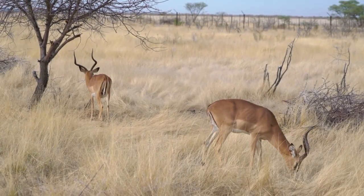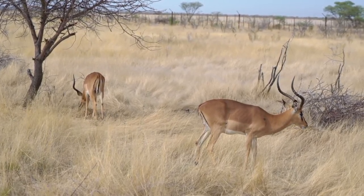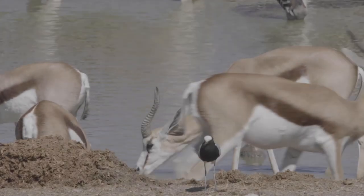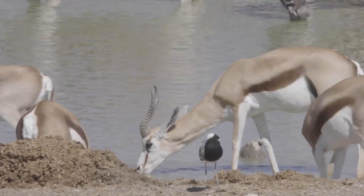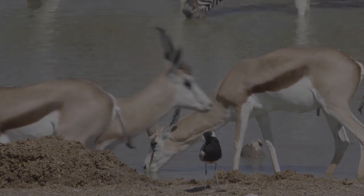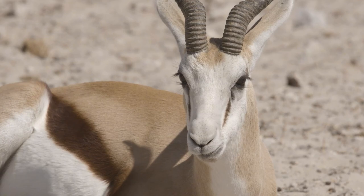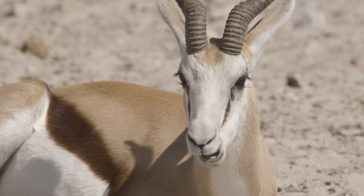Springboks, the ballet dancers of Namibia's desert landscape, exhibit an elegance that is both mesmerizing and graceful. Their ability to leap and bound across the sands brings a sense of vitality to the arid environment, showcasing the incredible agility and spirit of wildlife in one of the planet's most challenging habitats.